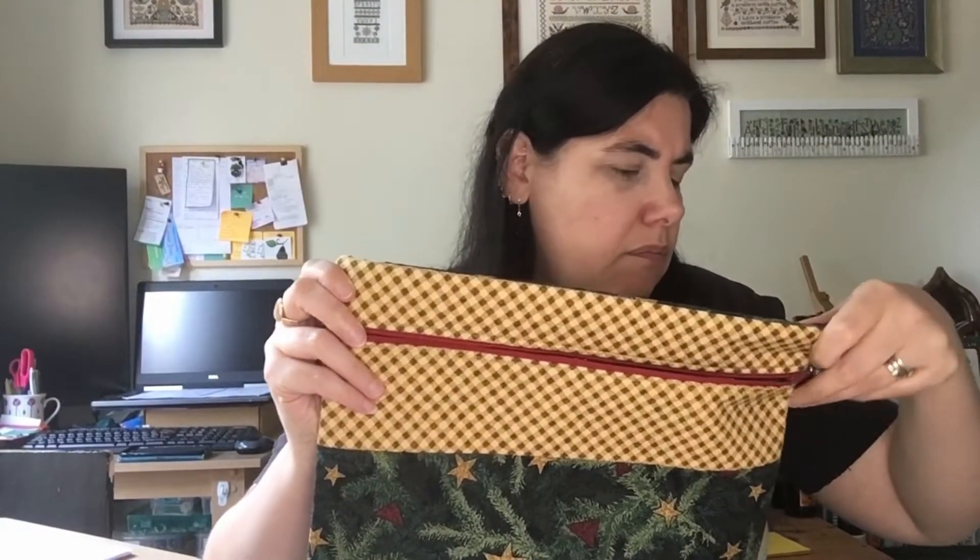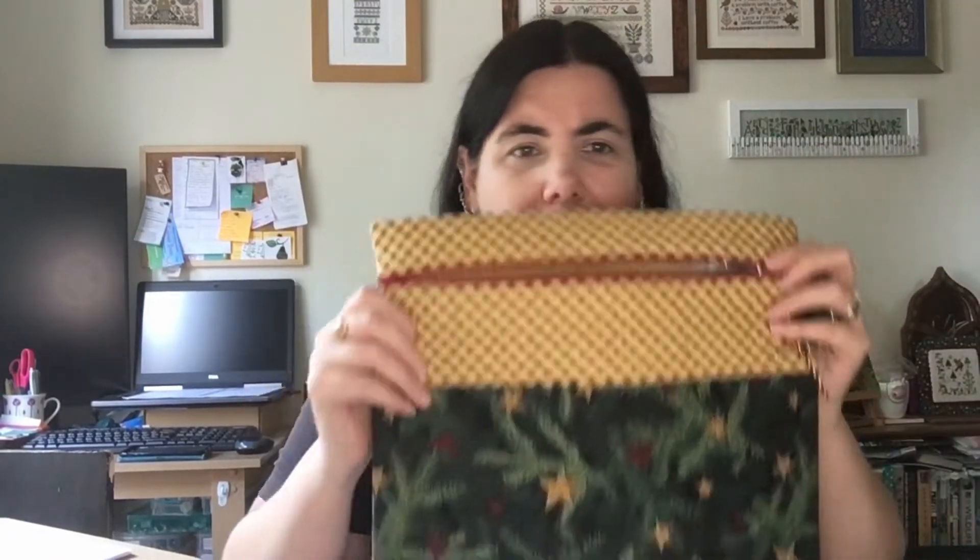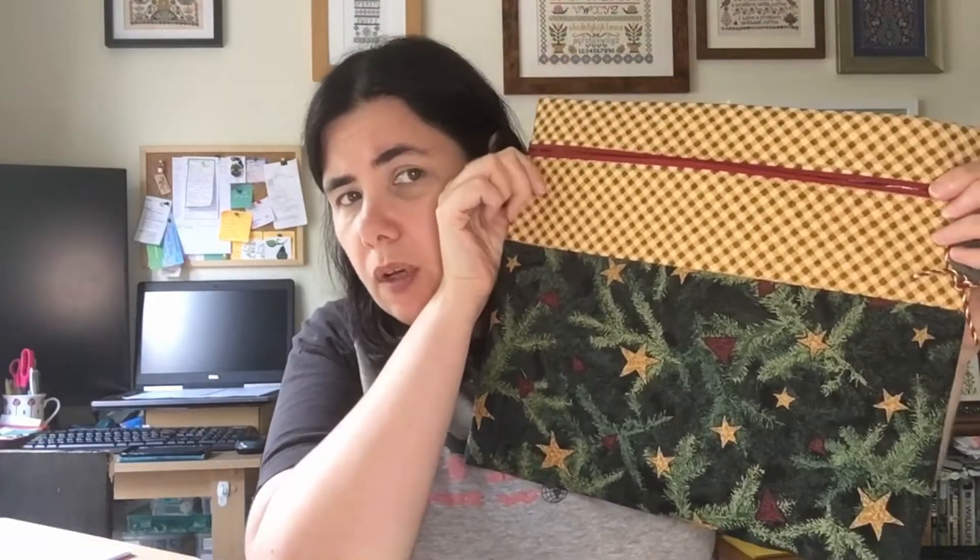Christmas Rose is in a Petal Pairs bag — I won this bag and it's a really nicely made bag. Funky Menagerie is probably going away this month because I've got no plans for it right now.